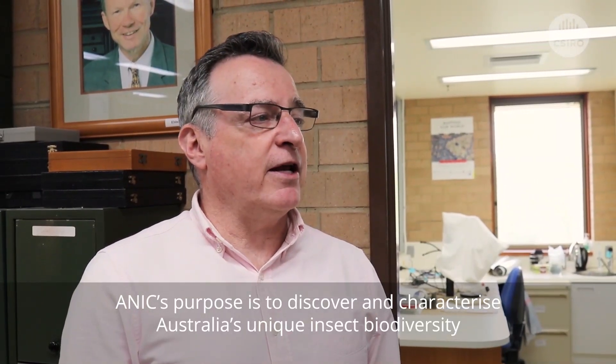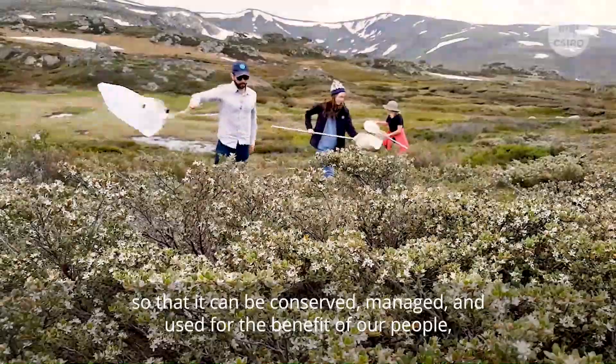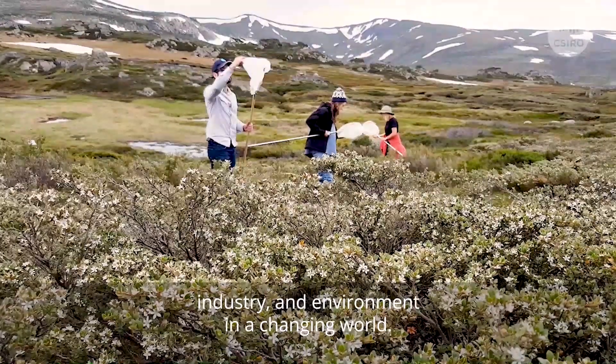ANIC's purpose is to discover and characterise Australia's unique insect biodiversity, so that it can be conserved, managed and used for the benefit of our people, industry and environment in a changing world.